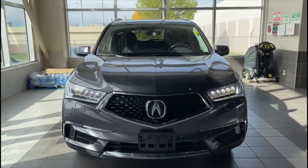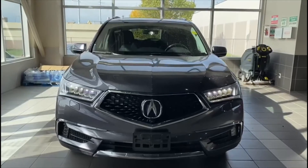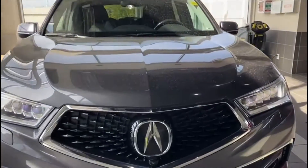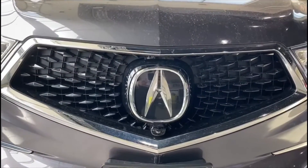Hey Joseph, this is the 2017 MDX that I was talking about. This is our Elite package, so you do get a ton of fantastic features with this one. They're all going to start off just behind our logo with our radar for adaptive cruise control and our front collision mitigation.